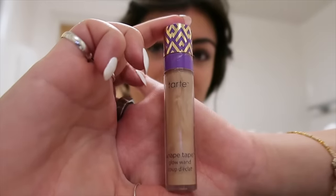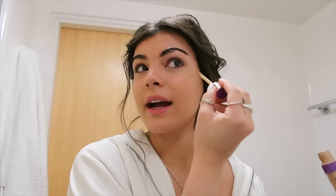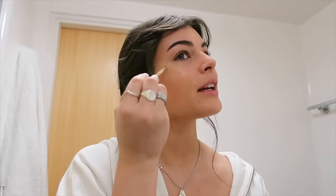So I use the Tarte Shape Tape Glow Wand in the shade Dream — I think it's a liquid highlight with a little bit of coverage in it.